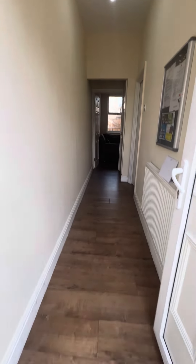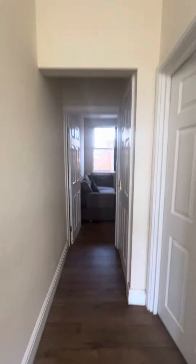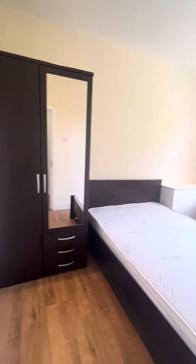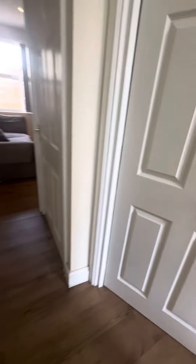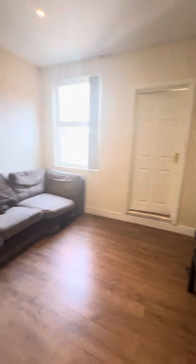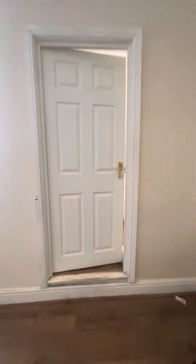Heading straight into the hallway, you have bedroom one on the ground floor with bedroom furniture. All bedrooms are double in size. There's also storage under the stairs, and then up into the living area.